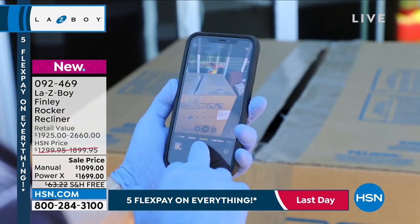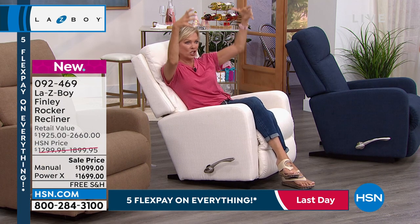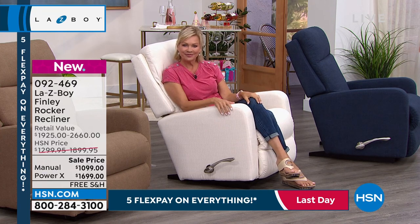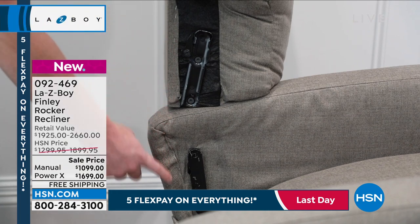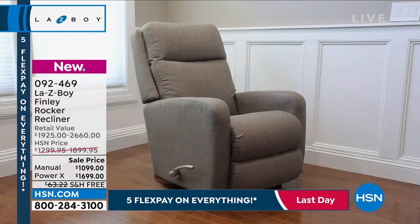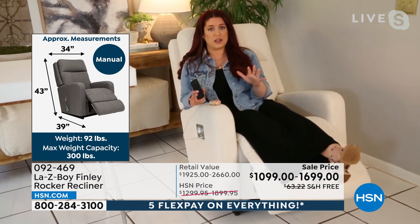Once it gets there, how easy is it to put together? It basically comes in two pieces and the top just slides onto the base. For the manual chair, you line up the track on the back with the track in the seat and just slip the back on — it's really as easy as that. And it's also great for moving in the future — it's a lot easier to move two pieces.